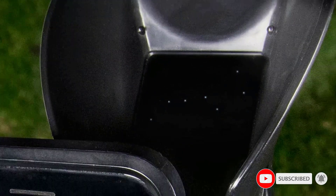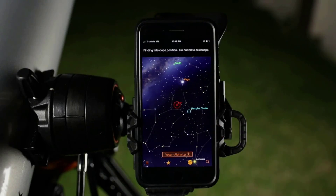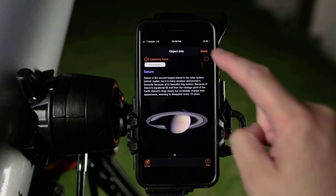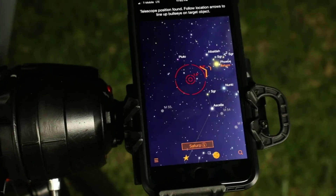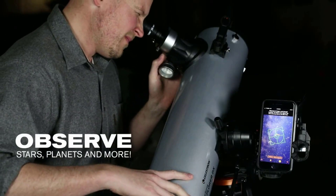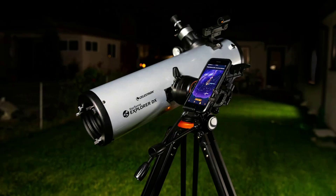This budget telescope comes with an alt-azimuth mount and a sturdy, full-height tripod. Despite its robust base, it's still relatively lightweight, so bringing it to a spot with less light pollution won't be too challenging. It also includes 10mm and 25mm eyepieces, offering 26x and 65x magnification respectively, making it possible to see star clusters, nebulae, planets, and more.